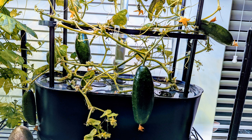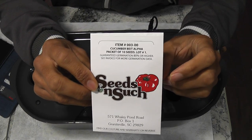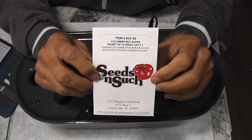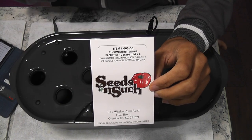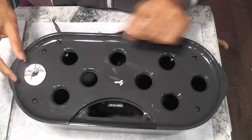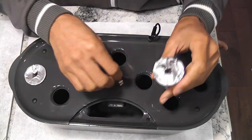Hi friends. I am starting an experiment to grow cucumbers in Aero Garden Bounty. This variety is called Beit Alpha. These are parthenocarpic cucumbers which don't require pollination. My plan is to grow only two plants in the Bounty, but with some backup I am starting with four pods and one seed in each pod.